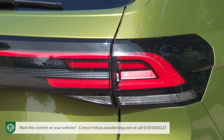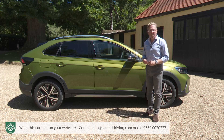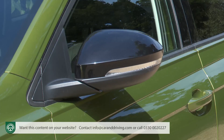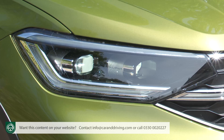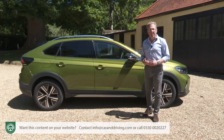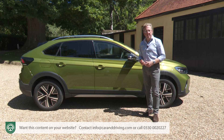LED headlights and tail lamps, 16-inch Everett black alloy wheels, front fog lights and black finish roof rails supply a smart look. There's also power folding heated mirrors, heat-insulating glass, auto headlamps and wipers, honeycomb textured puddle lights, an alarm and a decent portfolio of safety camera kit which we'll cover off in a moment.